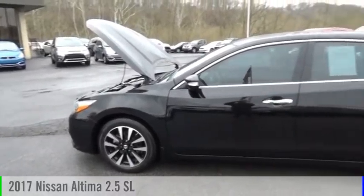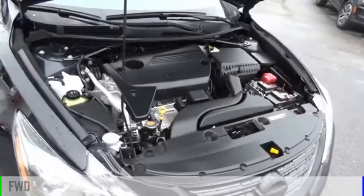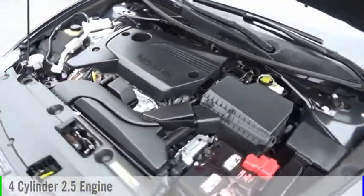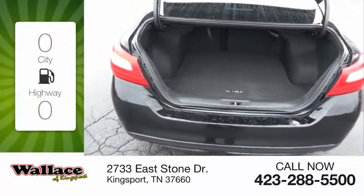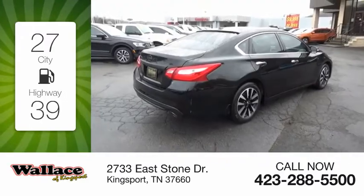You are going to love the 2017 Altima. This vehicle is powered by a front-wheel drive, four-cylinder, 2.5-liter engine and comes with a continuously variable transmission. Great fuel efficiency saves you money by requiring fewer trips to the gas station.